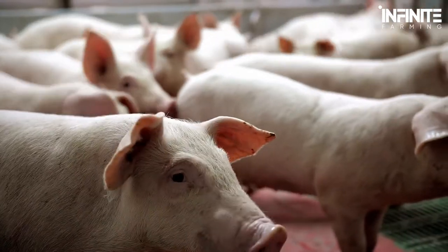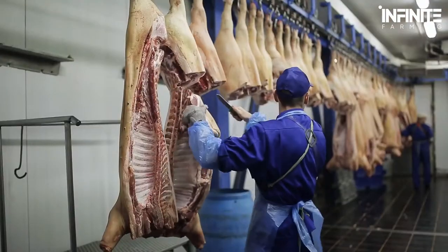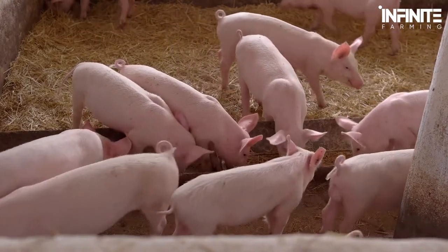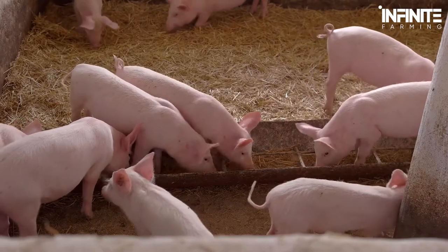Pig farming is the most common form of animal husbandry practiced today. With over 36% of the world population consuming pork and demand skyrocketing in the past few years, pig farming is a growing form of livelihood for landowners and business enthusiasts.